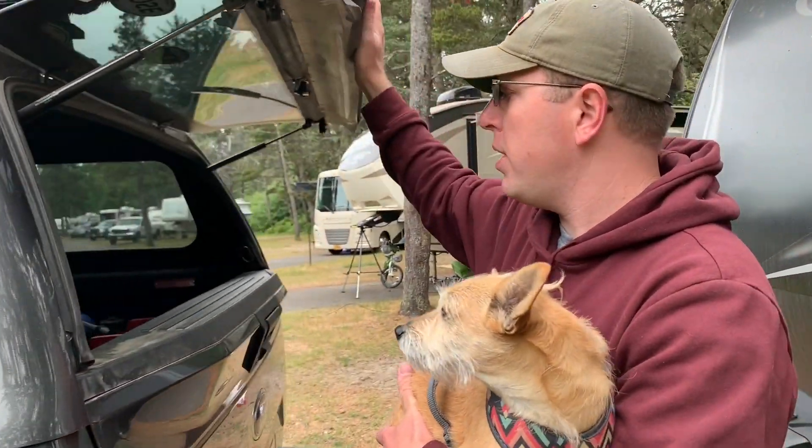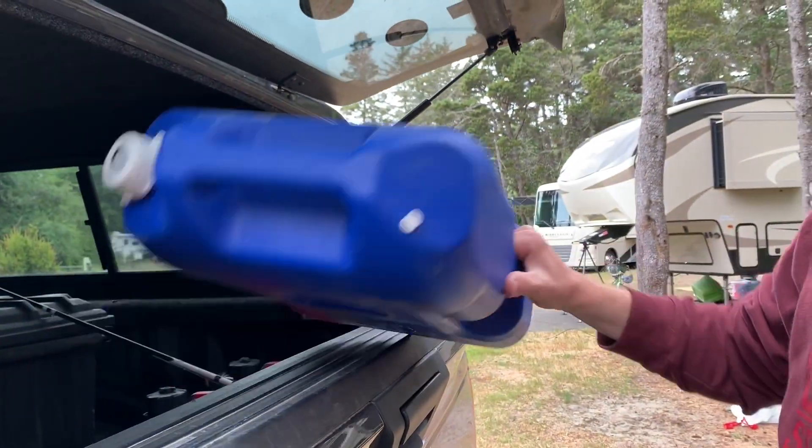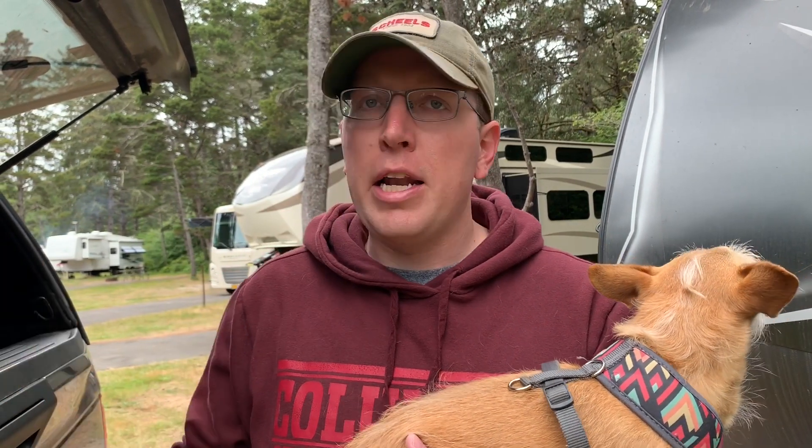Danny also recommends carrying a six-gallon water storage container. It's necessary for refilling the fresh water tank given the sloshing design flaw, and you can't always hook a hose to a spigot — in Arizona, for example, campgrounds grind off the hose threads so you can't connect at all. He always tries to keep it full as an emergency water supply in case of a breakdown.